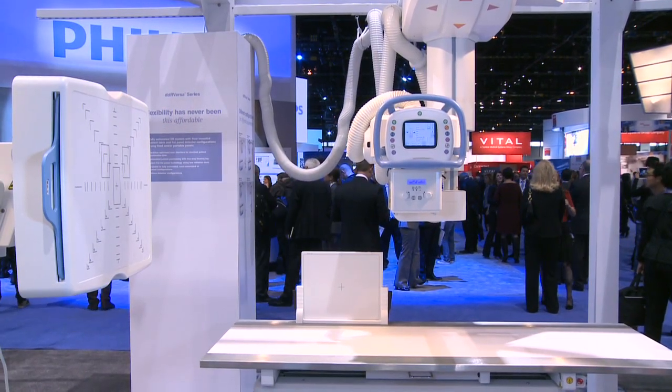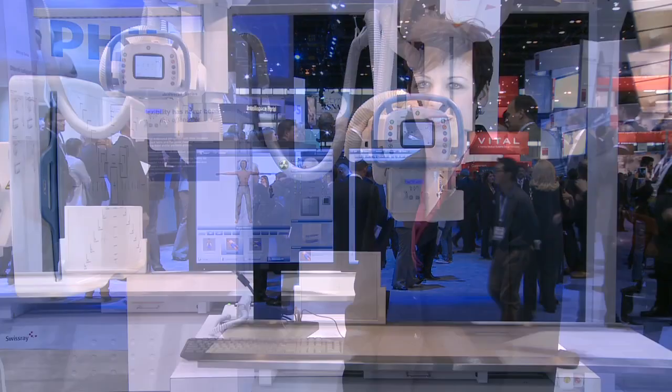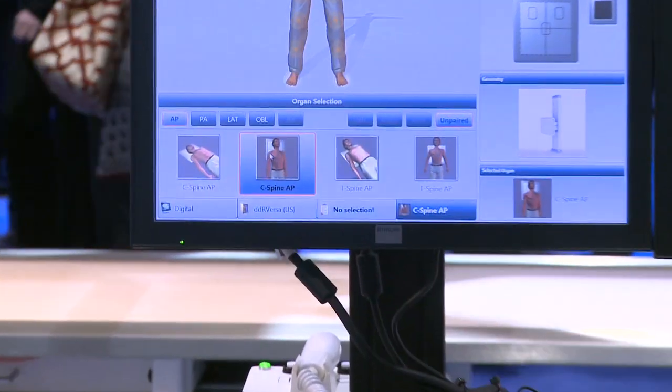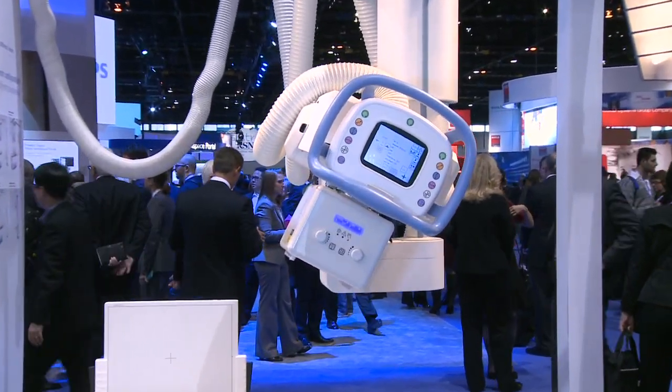The first product I'm going to introduce you to is the DDR Versa Motion Plus. This is Swissray's fully automated or manually positioned system. The technologist can simply select a body part and the system glides into the appropriate position in the room.